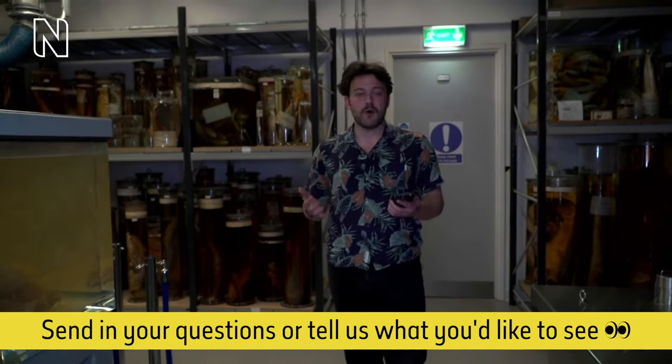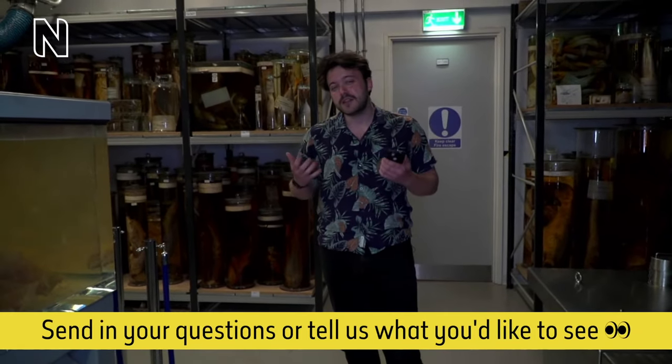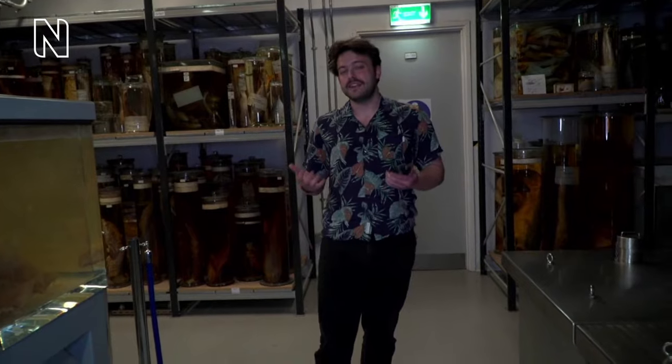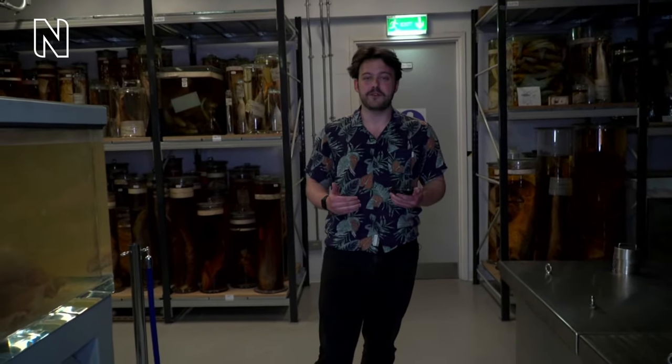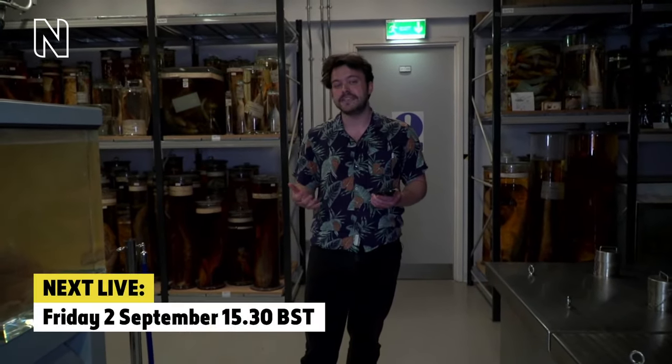I've got my phone here so I can keep track of what you want to see. Because we're live, you get to choose where we go and what we see, so make sure your comments and questions come through on the live chat. There are over 80 million specimens in the museum but only a small fraction are on display for a normal visit. There's also a live poll in the chat where you decide where we go for the next episode — that's going out on September the 2nd, a Friday, at the same time, 3:30pm BST.